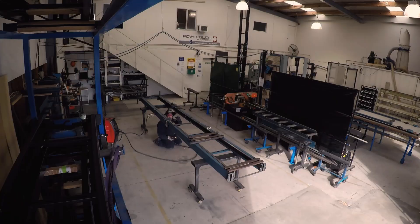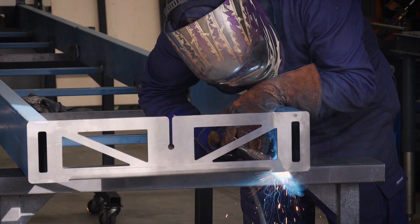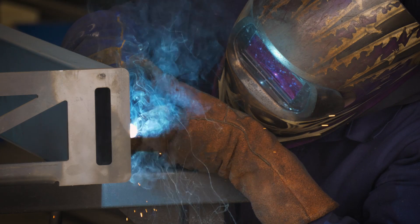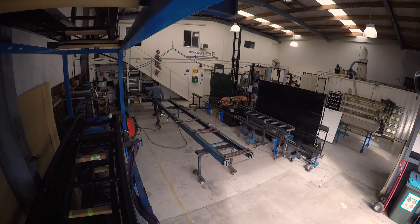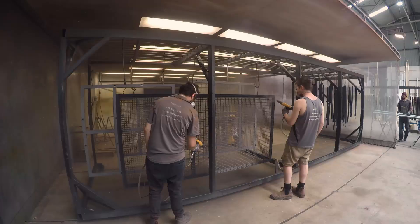The whole lift is manufactured in our factory here in Mount Maunganui. The first thing we start with is manufacturing the rail assembly, which is what the lift travels up and down the lift shaft on. We build this whole assembly and assemble it in our factory along with the carriage and other components that move up and down the lift shaft. It's all assembled here and tested, and then we break it down and paint it.